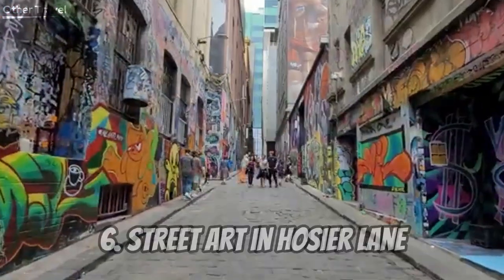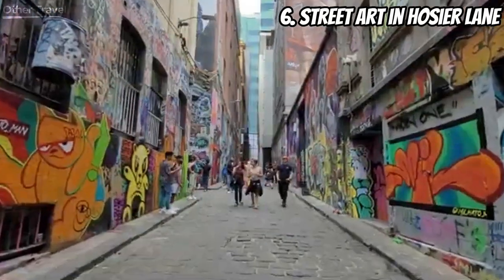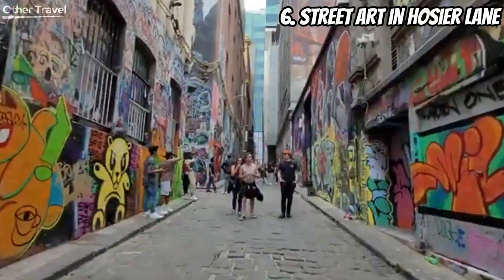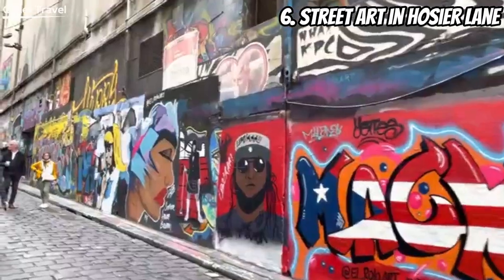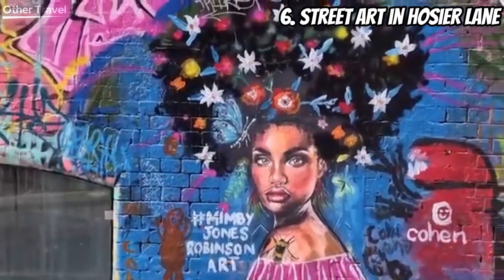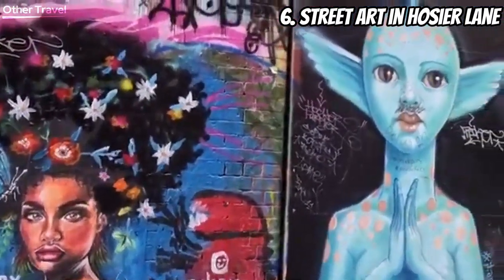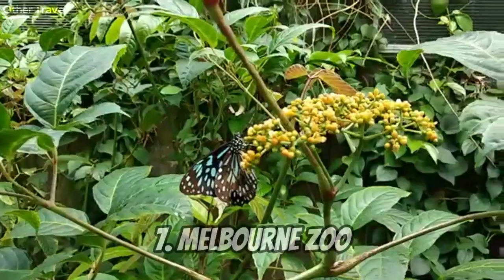Number six: Street Art in Hosier Lane. Let's explore the artistic side of Melbourne in Hosier Lane. This iconic laneway is a canvas for incredible street art. Marvel at the colors, shapes, and stories told through the graffiti — it's like walking through an outdoor art gallery where every corner tells a different tale.